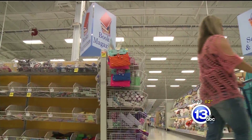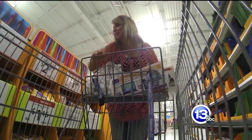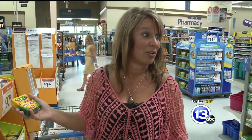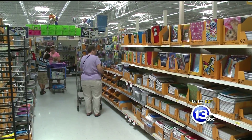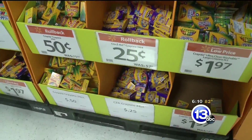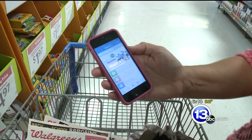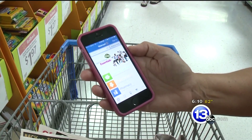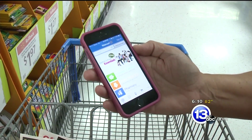If coupons aren't your thing, Joni says you can still find good deals at a lot of stores. 24-count crayons for 50 cents — and these are name-brand. So even without a coupon, you're getting high-quality back-to-school supplies. Here at Walmart, they price-match any store, and there's a new app called the Savings Catcher. Once you shop here, you scan your receipt, and if it's found cheaper at any store in the area, they'll send you an e-gift card.